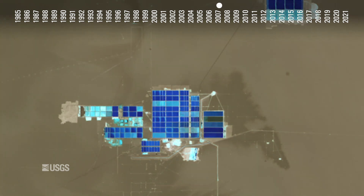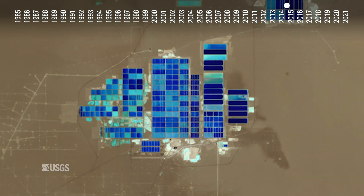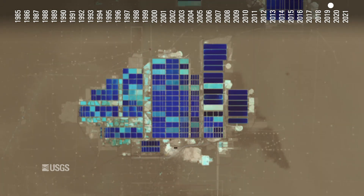The ponds ripple in royal blue as the months pass, signaling the churn of lithium from the evaporating brine, creating a visual experience akin to a hypnotic high-speed Tetris game.